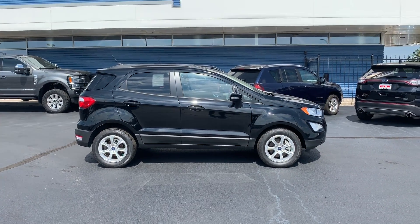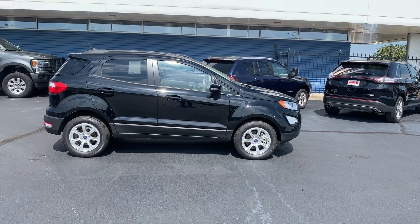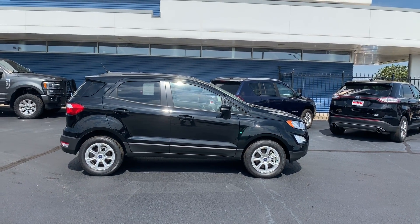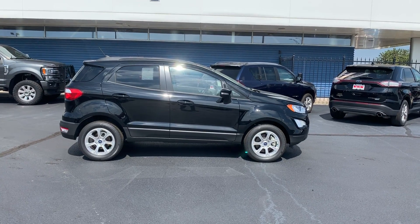What's even better is the price. MSRP on this 2019 Ford EcoSport SE is $24,425, but only at Rusty Eck Ford you can drive this home today for only $17,745 plus tax and fees after your rebates.